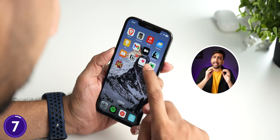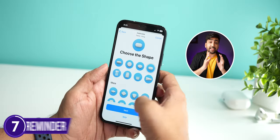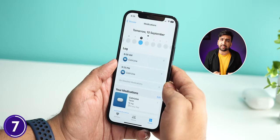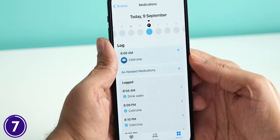With the next feature, you can track your medications daily using the Health app. You can add your medicines and their timings, and your phone will send you notifications to mark them as taken. This feature will be especially helpful for parents.